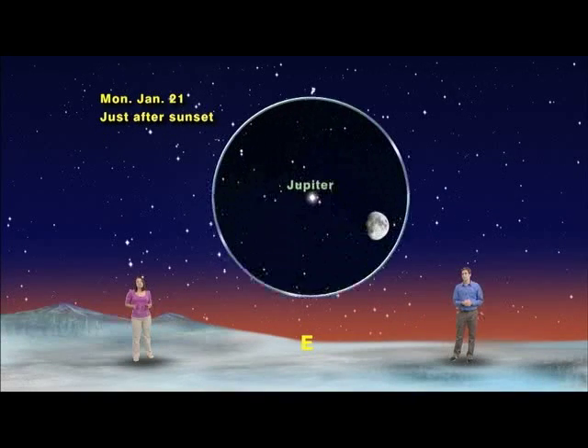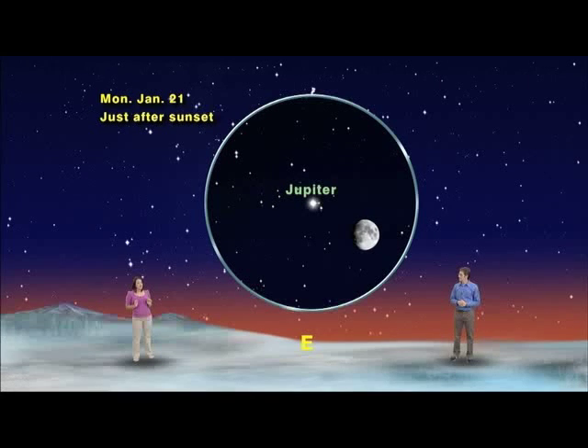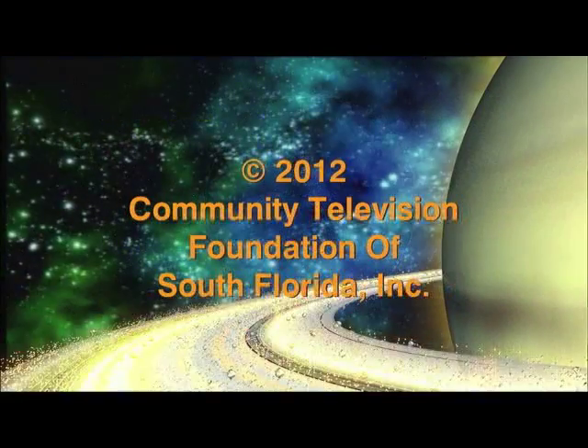Then on January 21st, a gibbous moon will be just above Jupiter. So even though we're as close to the sun as we ever get this week, we recommend you bundle up as you keep looking up, no matter what, if you're in January.